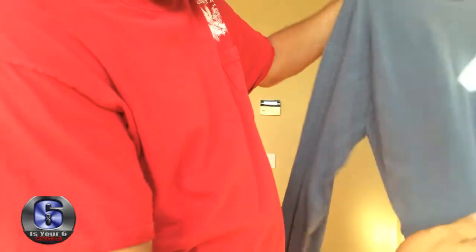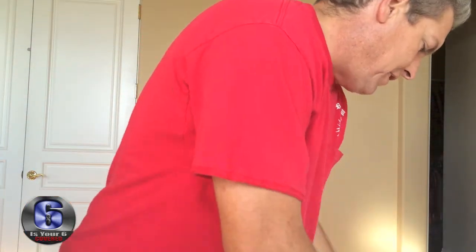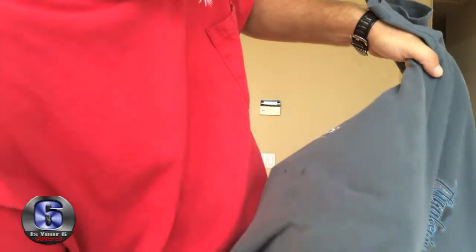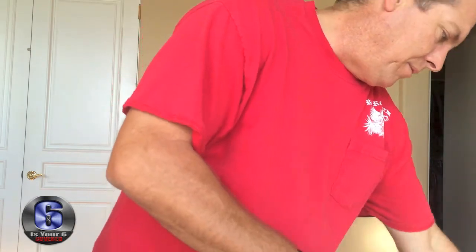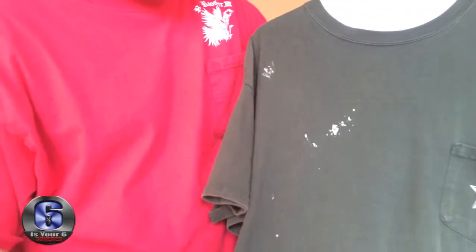Here's another shirt - this is the right side - and right about where your firearm will be located are tiny little holes. Here's another shirt - look at those ones. I could have caught that on something, but here's another one. You're gonna get to the point where you're not gonna be able to wear your t-shirts anymore because you're basically gonna be showing your firearm off.